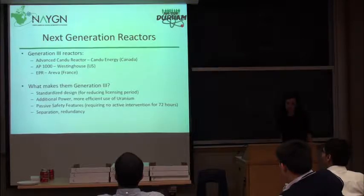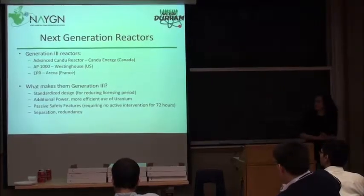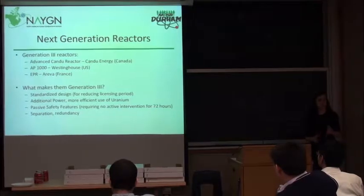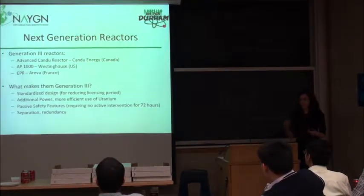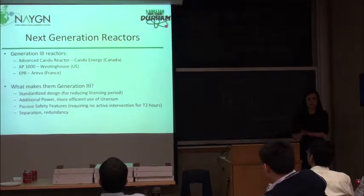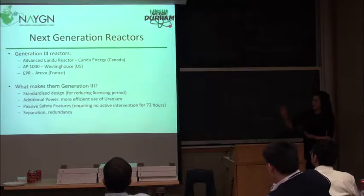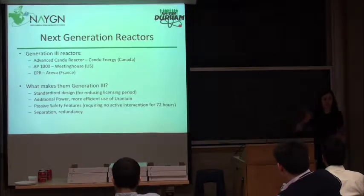So next generation reactors — generation 3 reactors. There are a couple of different designs. One is the Advanced CANDU Reactor, coming from Canada. The other is the AP1000, which is coming from Westinghouse, a US design. And then there's the EPR, which is an AREVA France design. There's also a South Korean APR-1400 design, which is being built around the world.